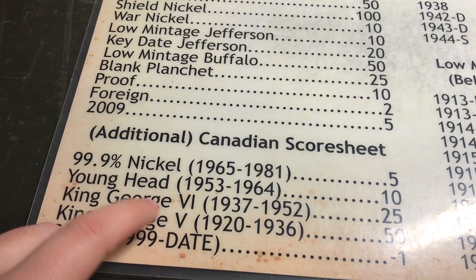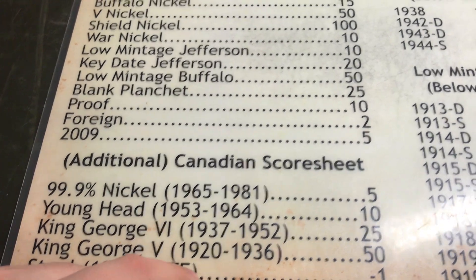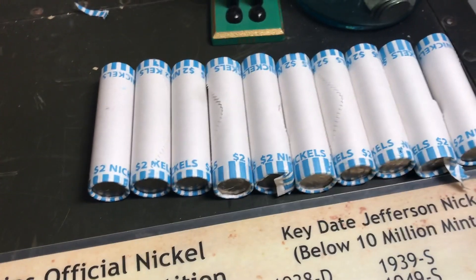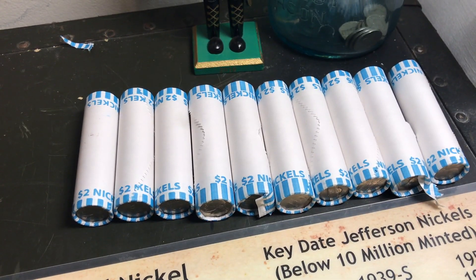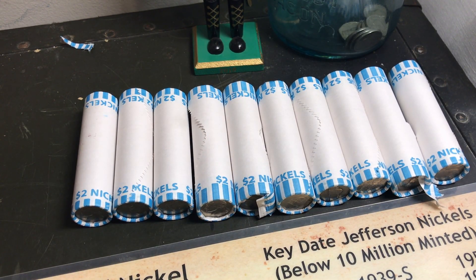I've never found this old of a nickel — a King George the Fifth — so maybe we'll find one of those today, but who knows? It's really a gamble anyways. Let's get started and see what we can find in these nickel rolls.